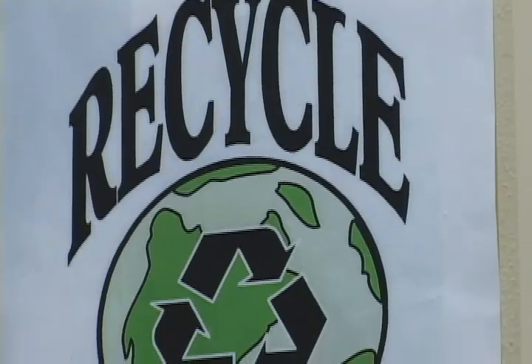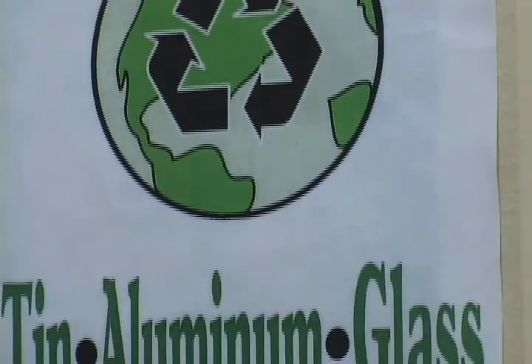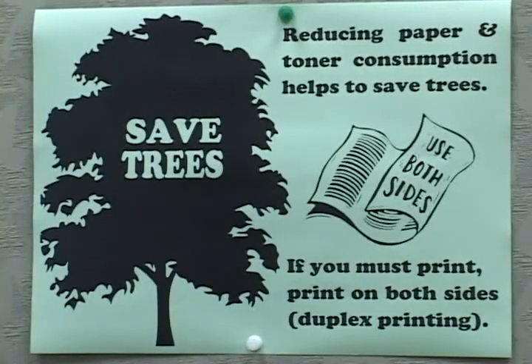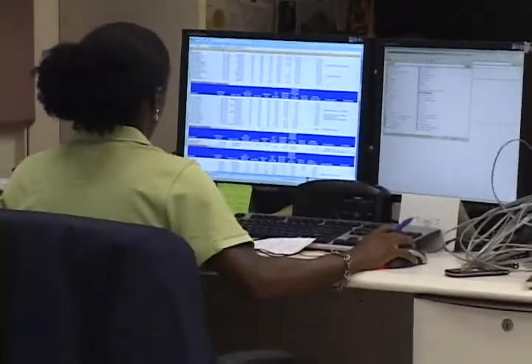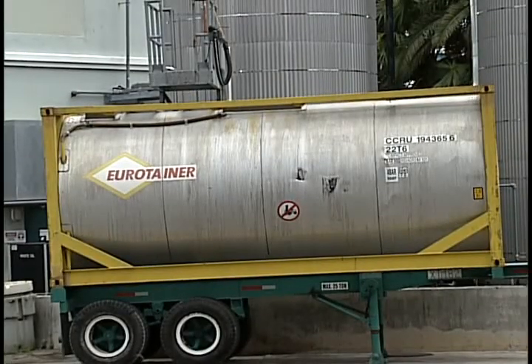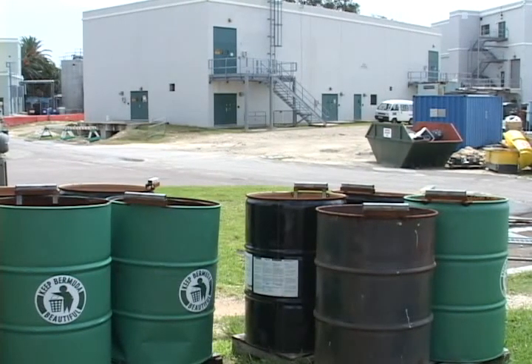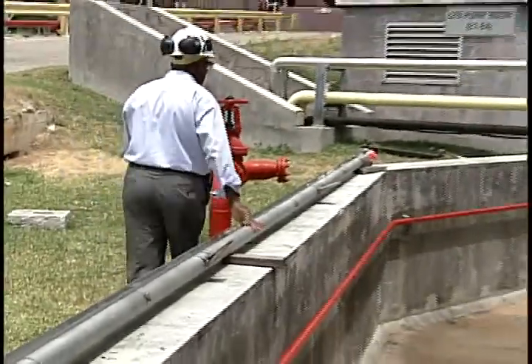Belco recycles bottles and cans, toner cartridges, batteries, and other common items, and actively works to reduce paper in the office and by offering paperless e-billing to customers. Belco also recycles oil from old transformers and separates and properly disposes of all industrial materials.